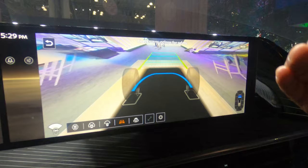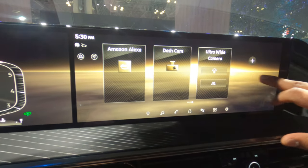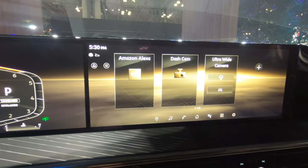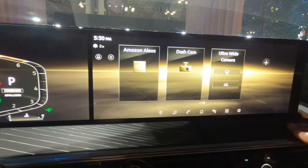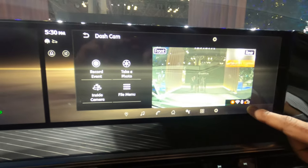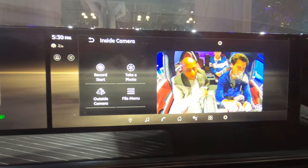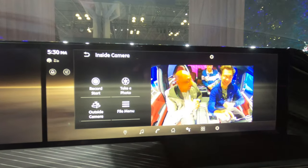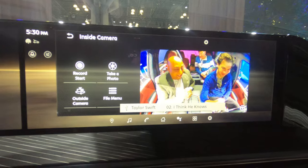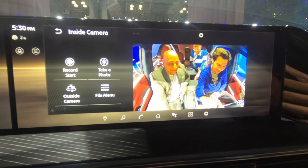The QX80 also has a built-in dash cam. If you get in an accident, the QX80 can save the footage from the front camera, and you can provide that to your insurance or the authorities. However, there is also an interior-facing camera. You can disable this, but if you want to use that interior-facing camera, you can actually use it to post to social media. What do you think about an interior camera? Let me know in the comments below.